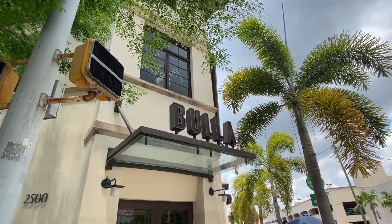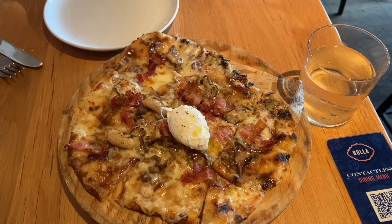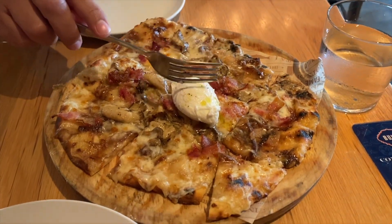That concludes my brunch day in Miami. I hope you enjoyed this video. Make sure to hit that subscribe button to see more travel and food videos. And until next time, go explore — there's a whole world you deserve to see.